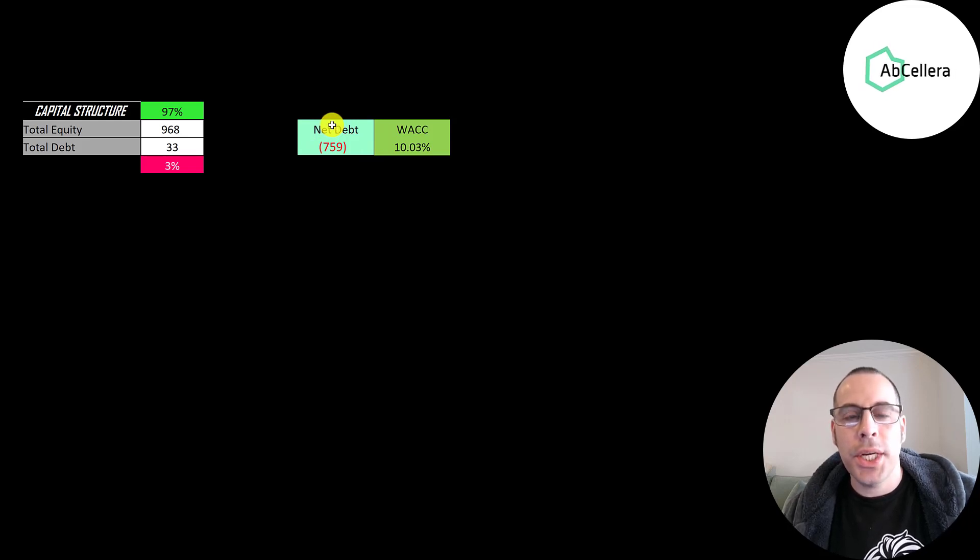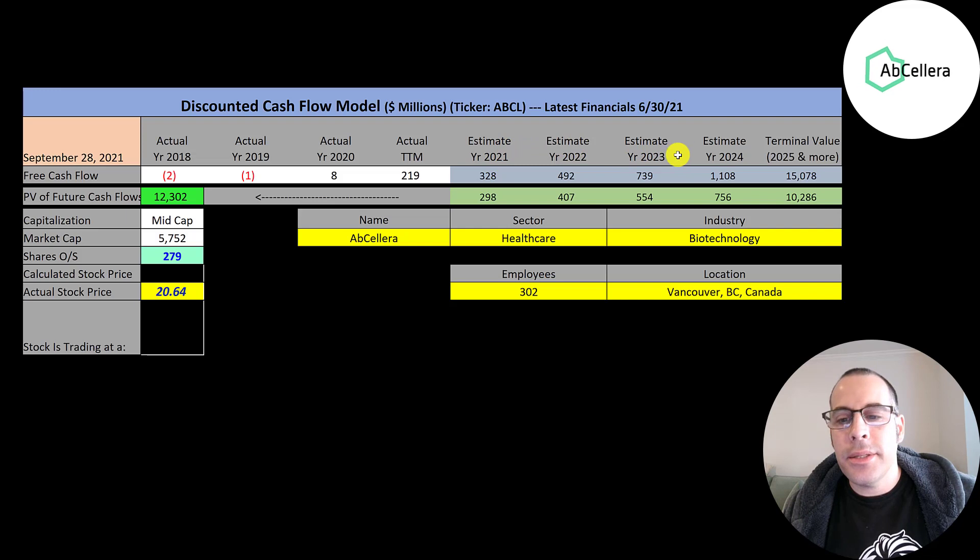Their weighted average cost of capital is 10%, and that's the discount rate we're going to apply to the future cash flows. We estimated four years of future free cash flows, and also estimated a terminal value — which is all cash flows past year four — of $15 billion. We discounted those numbers back to today using the weighted average cost of capital. We get a value of the company of $12 billion. Dividing that by 279 million shares, we get a calculated stock price of $44. They're trading at $21, so they're trading at a 53% discount — it's a strong buy according to the model.